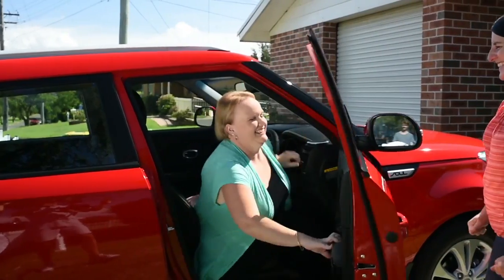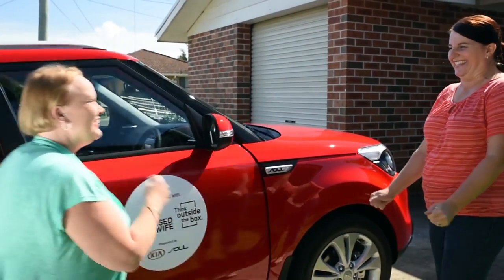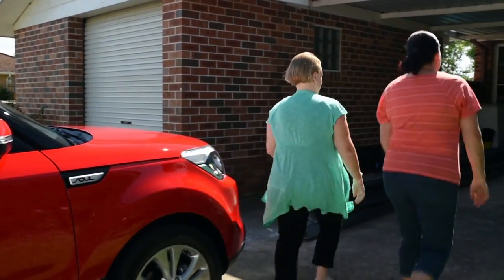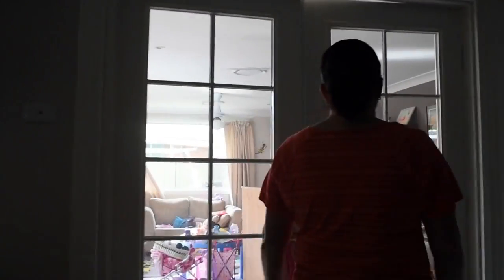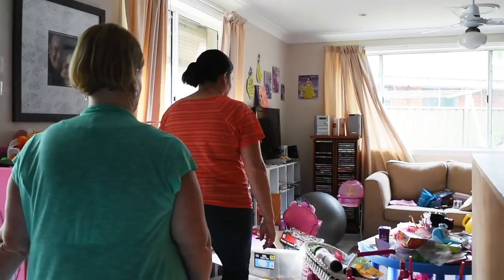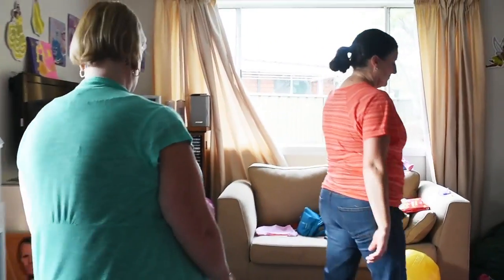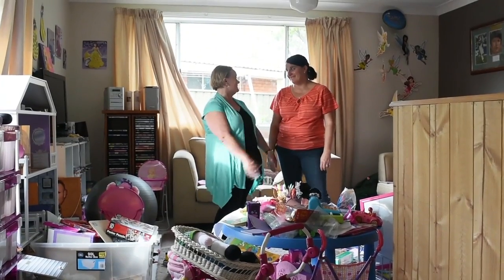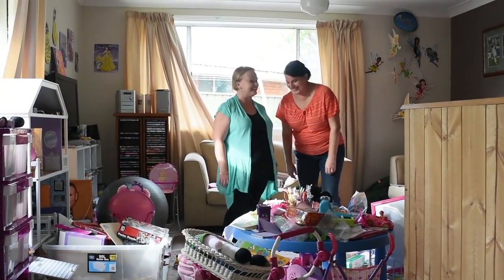Two little girls live here and there's a lot of stuff. What's not working for you? The excess toys, the puzzle box — the storage containers aren't big enough. So I think what we need to come up with is a solution on how to make this all tidy. Let's get started!